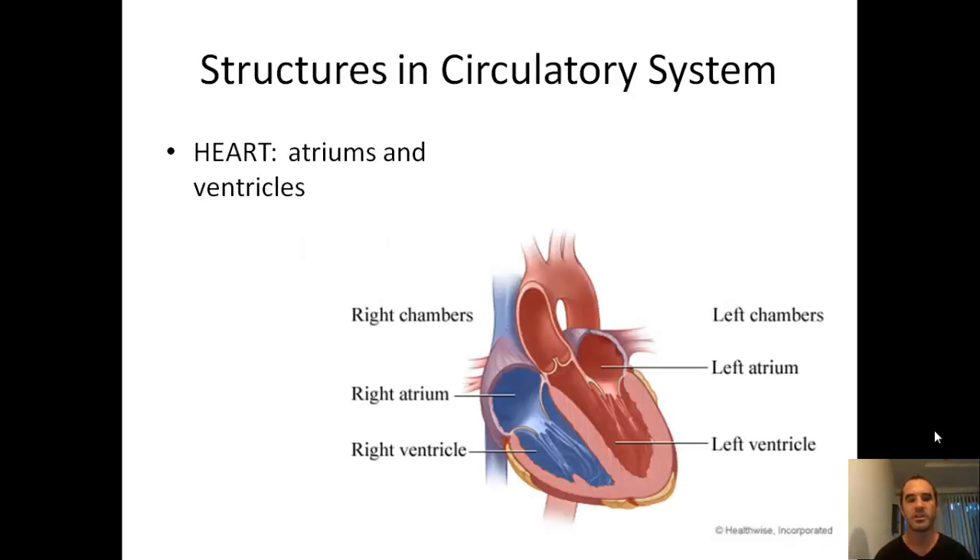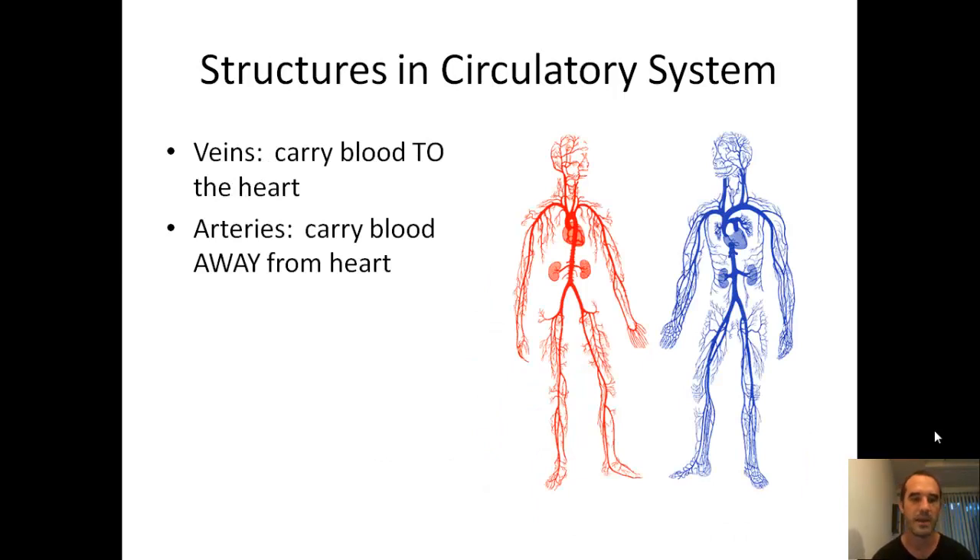What are some of the major structures? One of the biggest ones is your heart, which is composed of atriums and ventricles. There are four different chambers in your heart, and they're each either taking blood in or pumping blood out through your body. Veins carry blood to your heart, and arteries carry blood away from the heart. A way to remember that: the word 'away' starts with the letter A, the same as arteries — so arteries are away from the heart, and veins are to the heart.